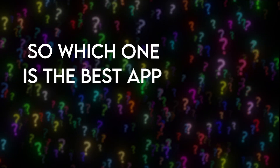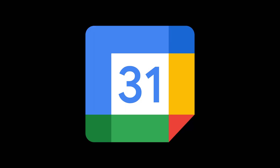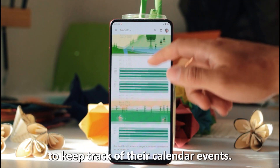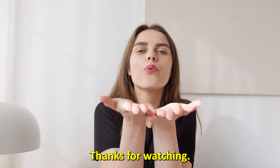So, which is the best app from the list? Our top pick is Google Calendar. We loved it because it's highly compatible with other apps and enables users to keep track of their calendar events. Thanks for watching. Till next time.